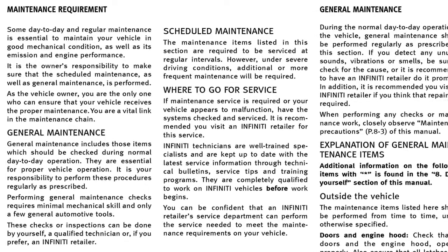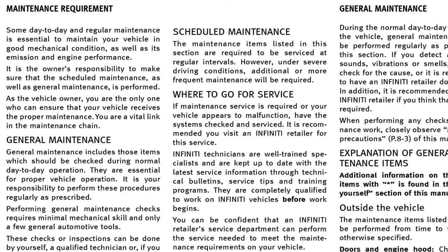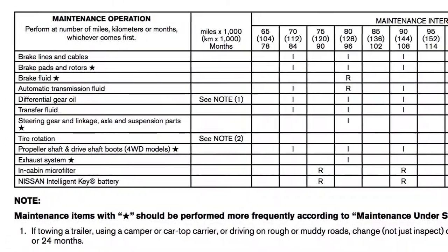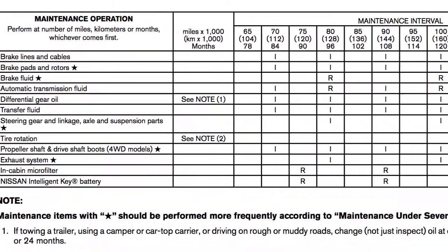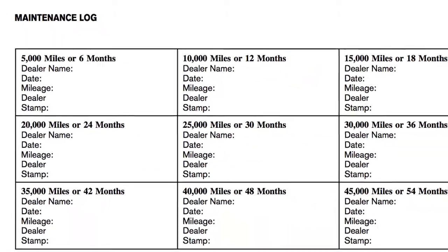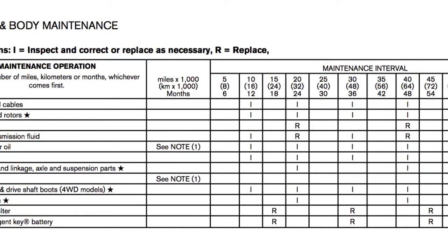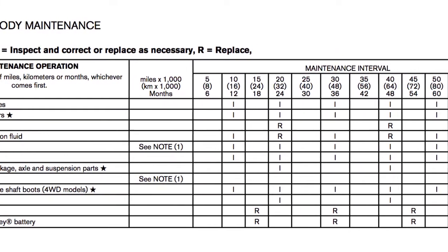Recommended maintenance and a maintenance log can be found in the Maintenance and Schedules section of your Owner's Manual. The maintenance schedule can assist you in performing the recommended maintenance services and help keep appropriate records of services performed. The services listed represent the minimal factory recommended requirements for each time-mileage interval.